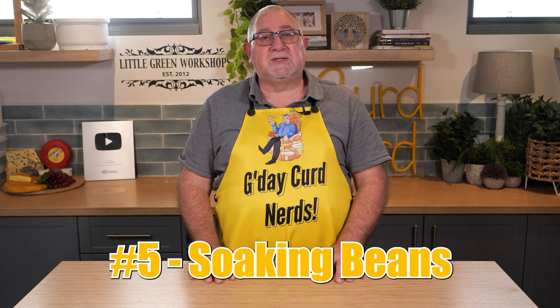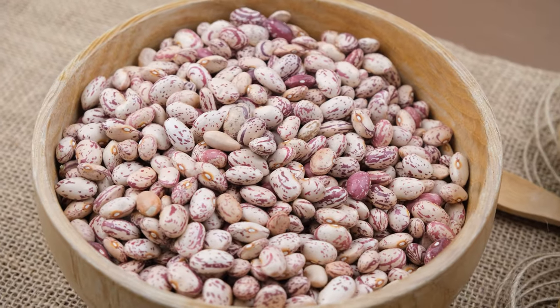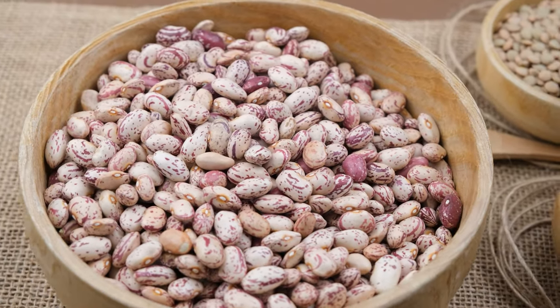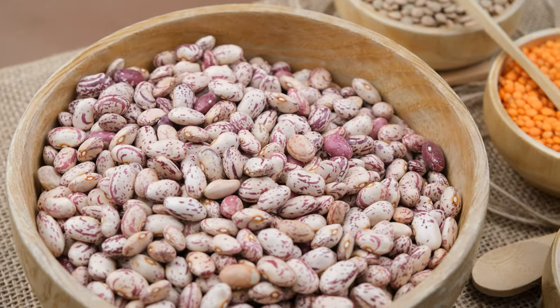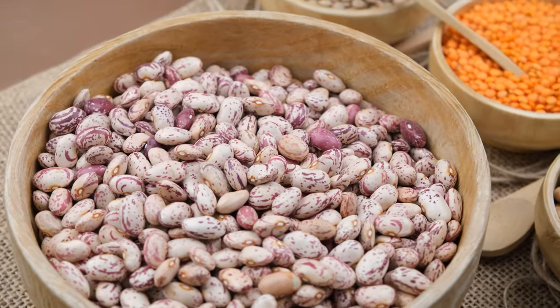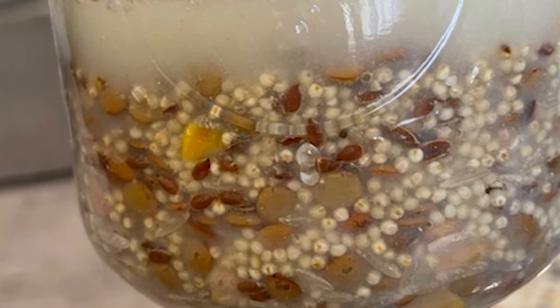Number five is soaking dry beans and grains. Using whey as a liquid to rehydrate grains and beans is helpful as it helps break down the phytates and reduces the phytic acid in the grains or beans, and allows micronutrients to become available during digestion.